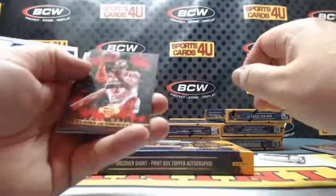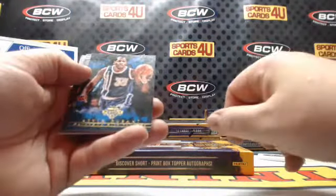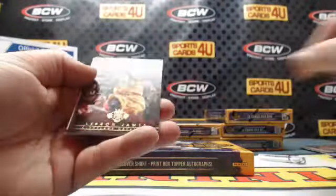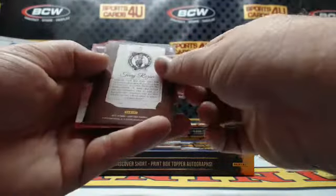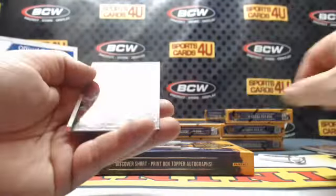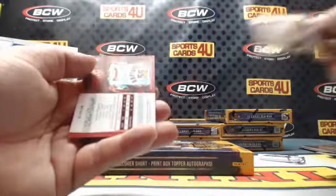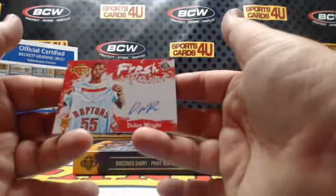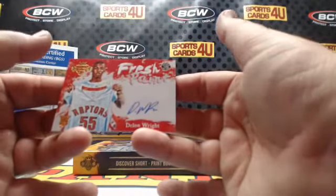John Wall, Wizards. Thunder Kevin Durant. Drew Holiday, Pelicans. LeBron James. For the Boston Celtics, Terry Rozier. Swagger Jimmy Butler, Bulls. Fresh Paint rookie autograph for the Raptors, Delon Wright.